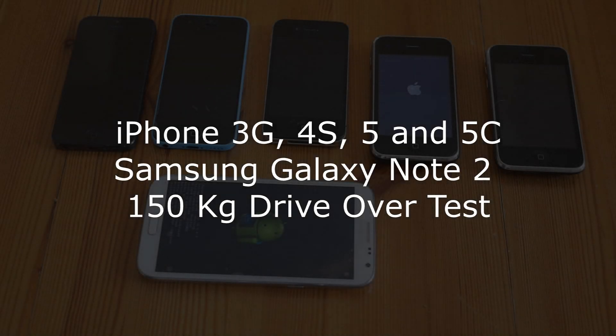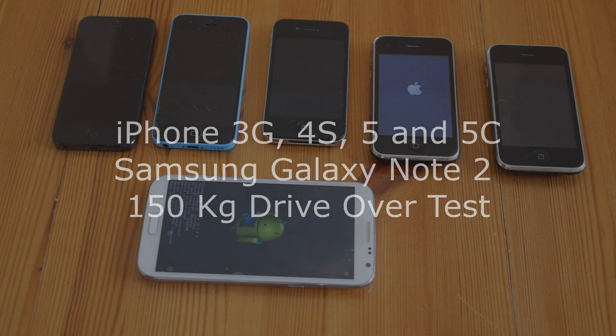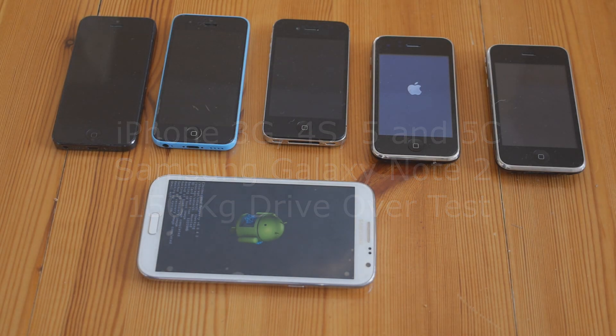Hello! Today's tech review is a drive-over test. How strong are all these phones? Can they survive being driven over?